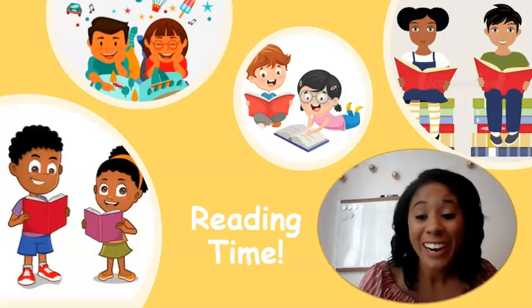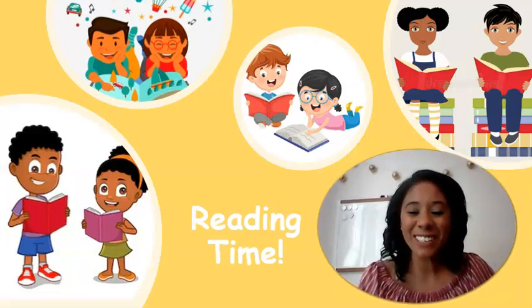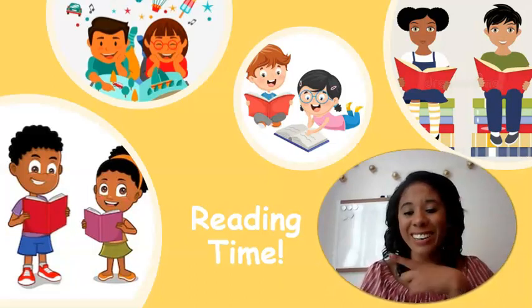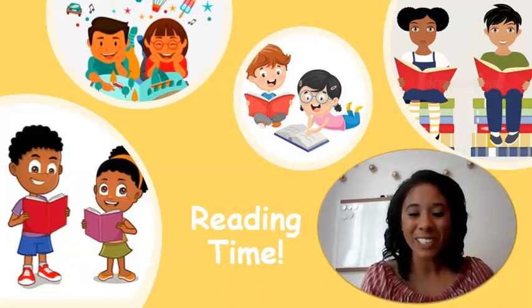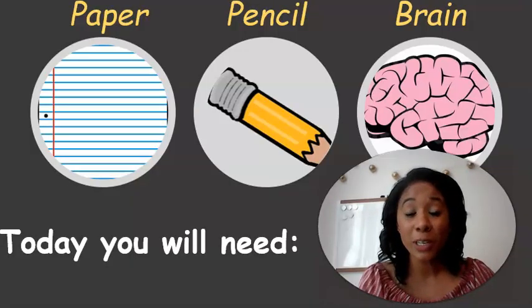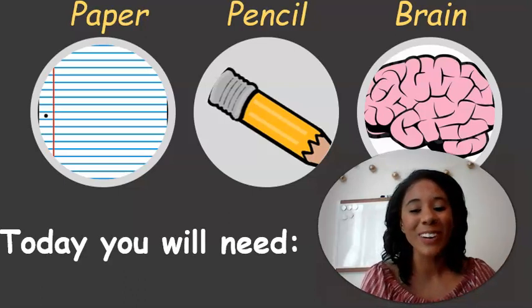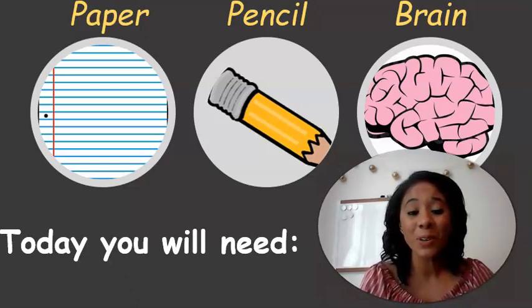Welcome back first grade! If you are in Miss Finney's class or Miss Kelly's class, then you are in the right spot because it's time for reading. Let's get right into our materials for today. The materials you will need are a piece of paper, a pencil, and of course your brain. If you need to pause the video to go grab those things, go ahead and do that now.